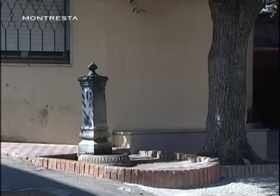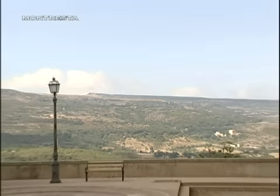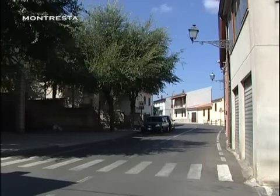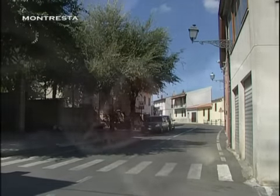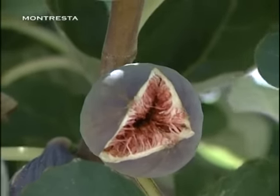In questi luoghi permangono le tracce degli antichi popoli che vi si stanziarono in tempi antichissimi, forse per la bellezza dei suoi paesaggi, forse per la protezione che la madre terra forniva in modo naturale, o forse semplicemente perché attratti da questa terra dal fascino inconsueto e intrigante.